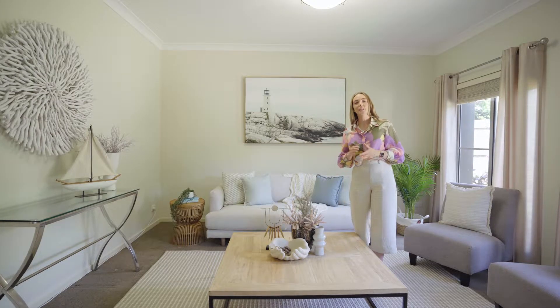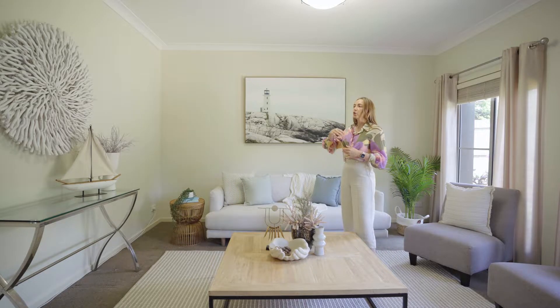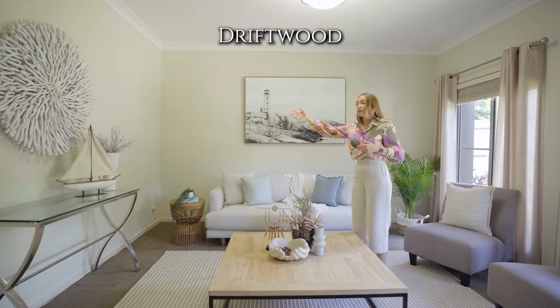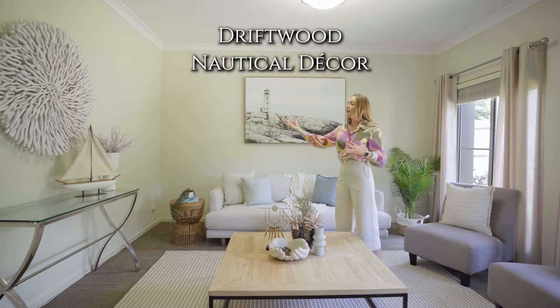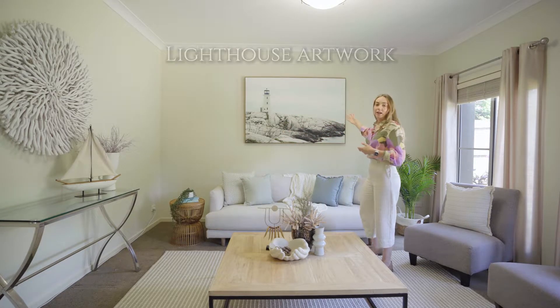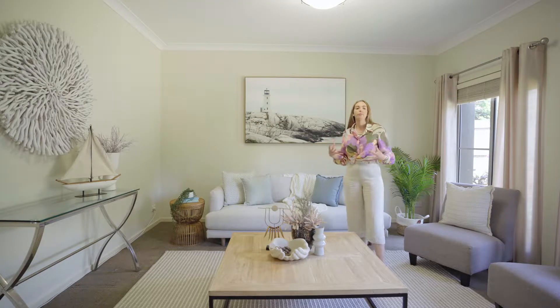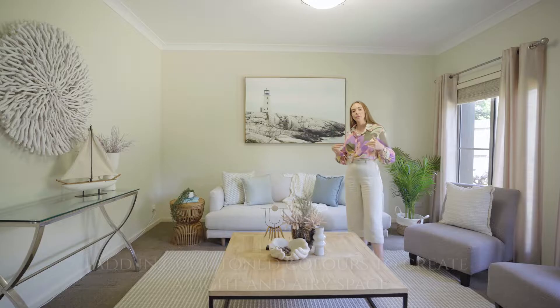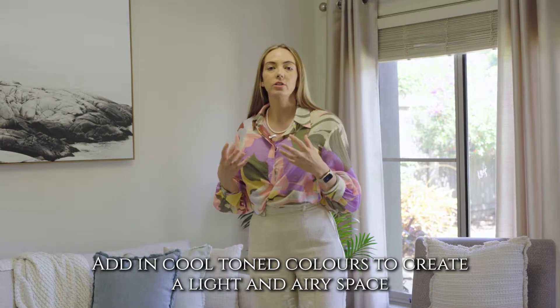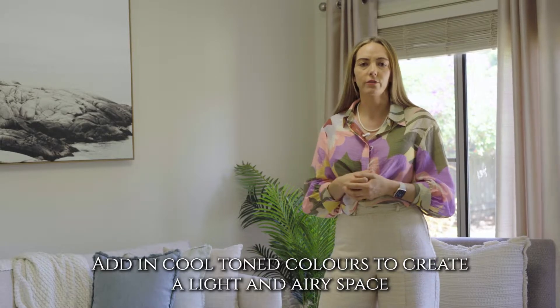So in this space, the elements that we've chosen to introduce to create a coastal feel include the driftwood artwork, the boat, some natural warm greenery, the lighthouse artwork in an oak frame. All of these elements are reflecting on what you might find at the beach. In this space, we wanted it to be nice and bright and airy, and the light, soft colours that this style enables us to create is really great for this kind of space.